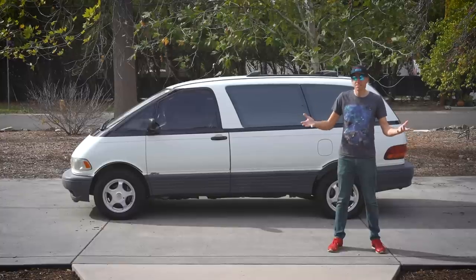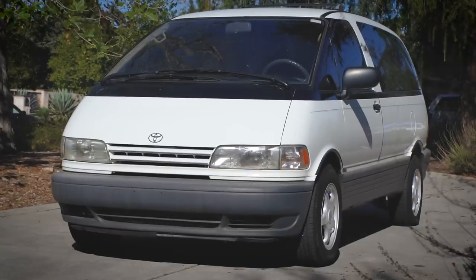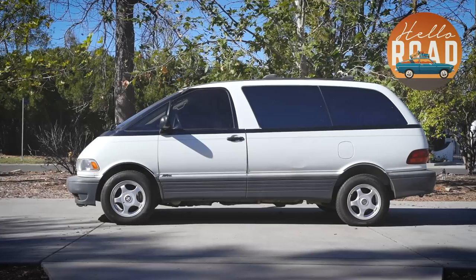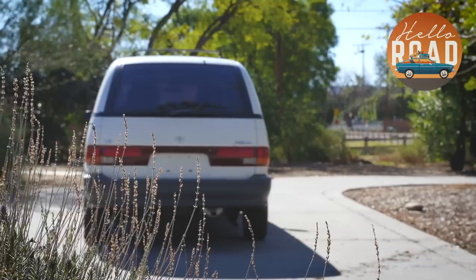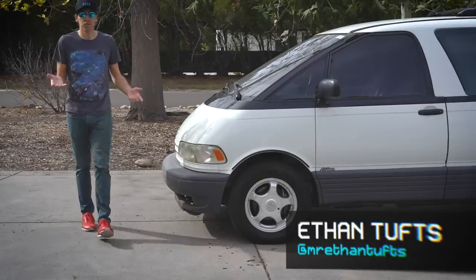Today, let's spend some time with the raddest minivan ever created, the Toyota Previa! Hey everyone, Ethan here. Welcome to Hello Road.